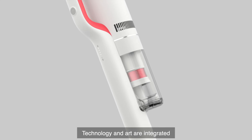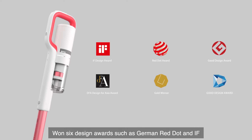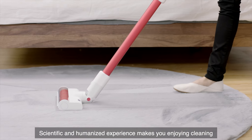Technology and art are integrated. Won six design awards, such as German Dot and IF. Scientific and humanized experience makes you enjoy cleaning.